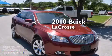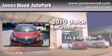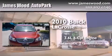This is a certified pre-owned 2010 Buick LaCrosse. It features a 3.6-liter, six-cylinder engine and an automatic transmission.